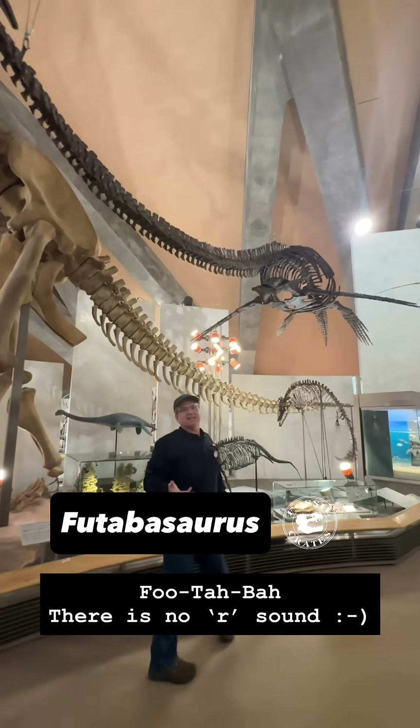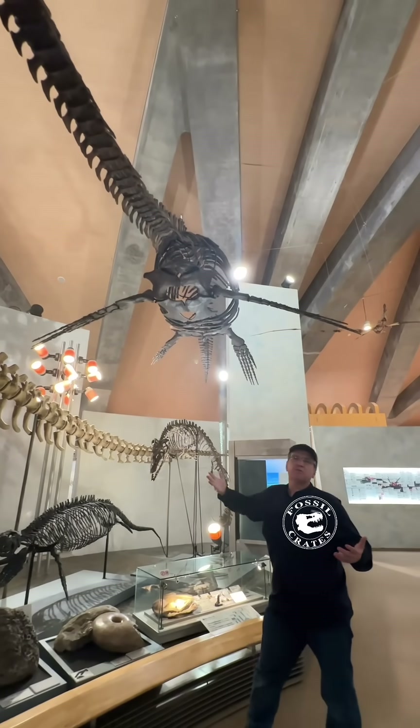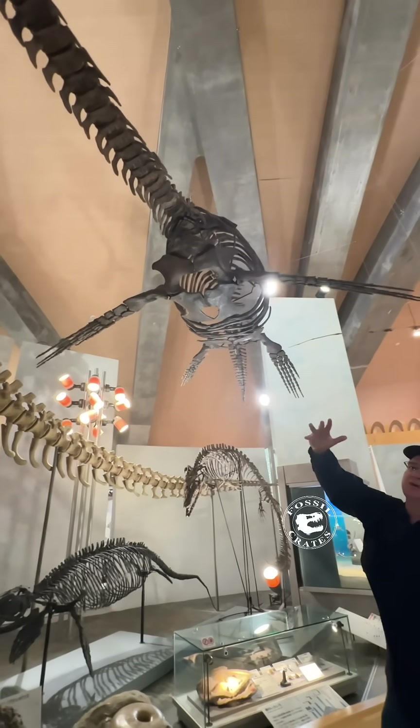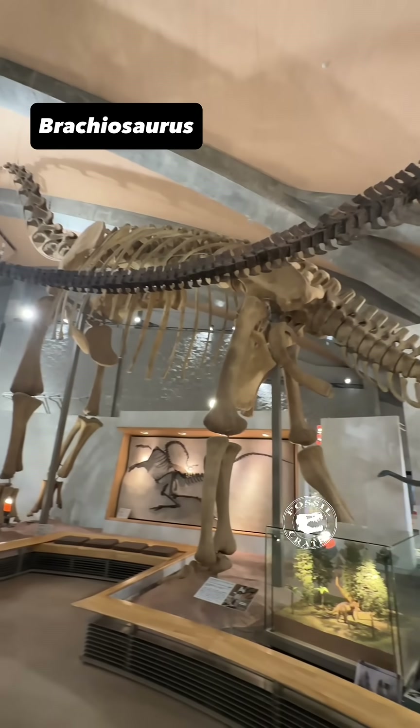Futabarasaurus. We saw the holotype of this recently and now I'm seeing it again — it's in a very different pose than the one we saw last. This is a Japanese plesiosaur swimming through. I love the neck, the beautiful cervical vertebrae and how they've built this out.